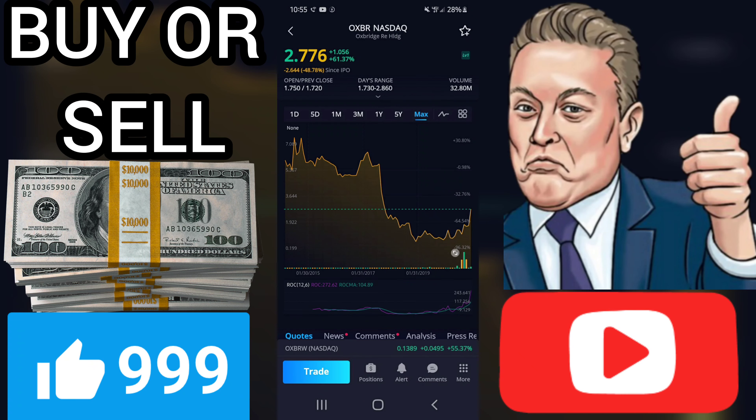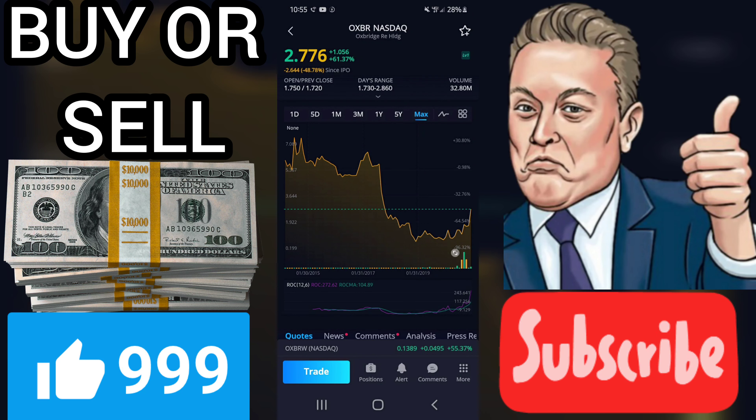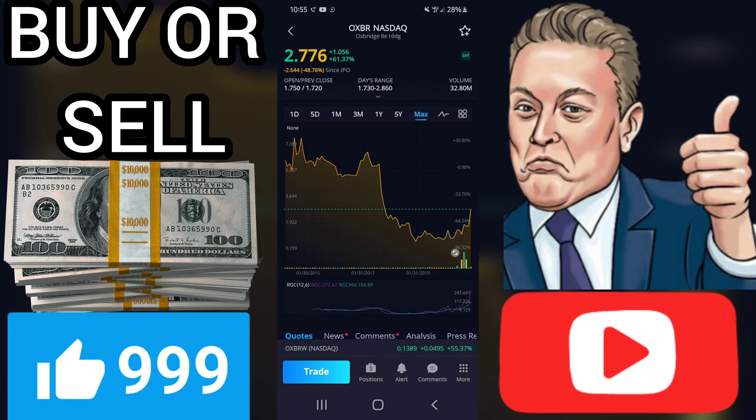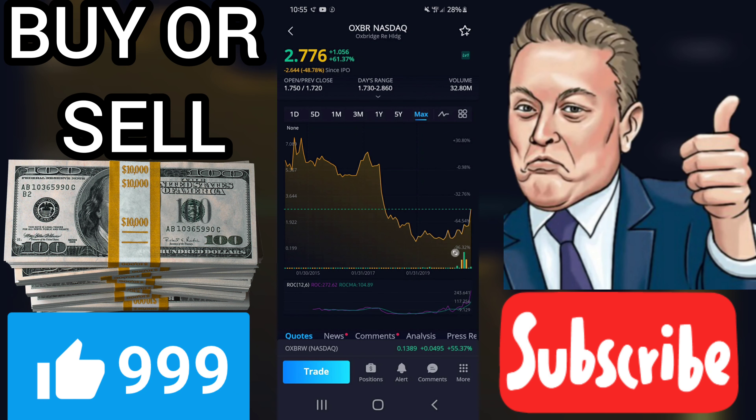Oxbridge Re Holdings Limited has increased volume and follows the last lift in the price. This is considered to be a technical positive sign, as volume should follow the price formation. Higher liquidity also reduces the general risk. Some negative signals were issued as well, and these may have some influence on the near short-term development. Furthermore, there is currently a sell signal from the three-month moving average convergence divergence, MACD.